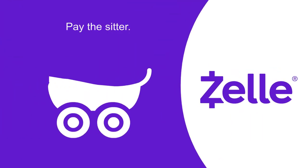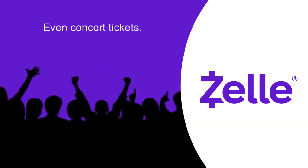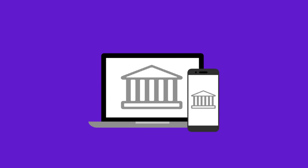It's the fast and easy way to pay the sitter, split the dinner bill with friends, or even request money from one or more people for things like concert tickets. And since Zelle is a trusted partner, using Zelle is as easy as logging into your online account or mobile banking app.